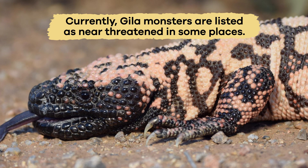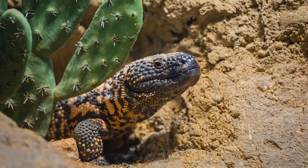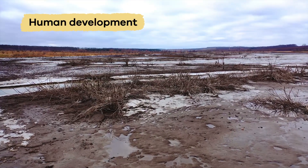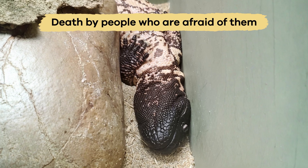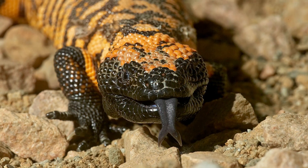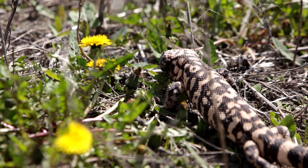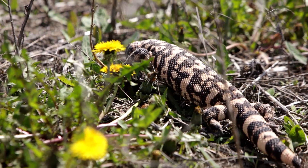Currently, Gila monsters are listed as near-threatened in some places, but they are not yet endangered. Their biggest threats are habitat loss due to human development, capture for the illegal pet trade, and death by people who are afraid of them. Many laws now protect Gila monsters, making harming or capturing them illegal. Protecting these unique reptiles helps preserve the desert ecosystem they live in.